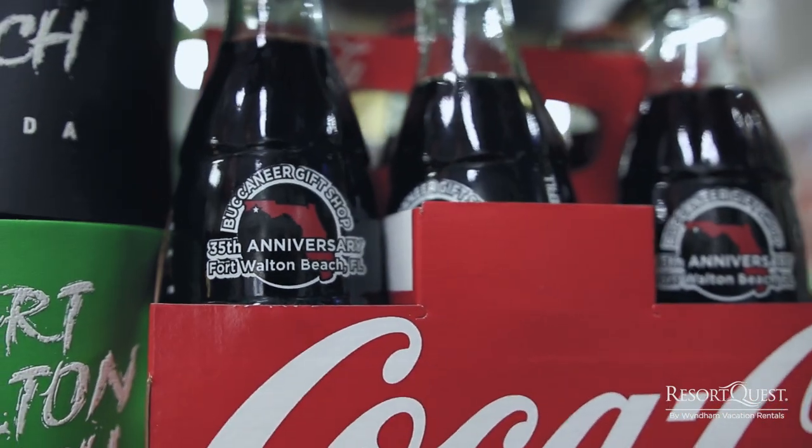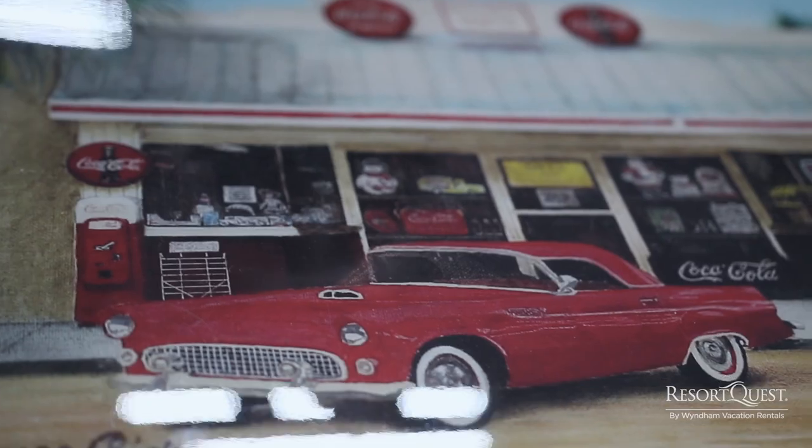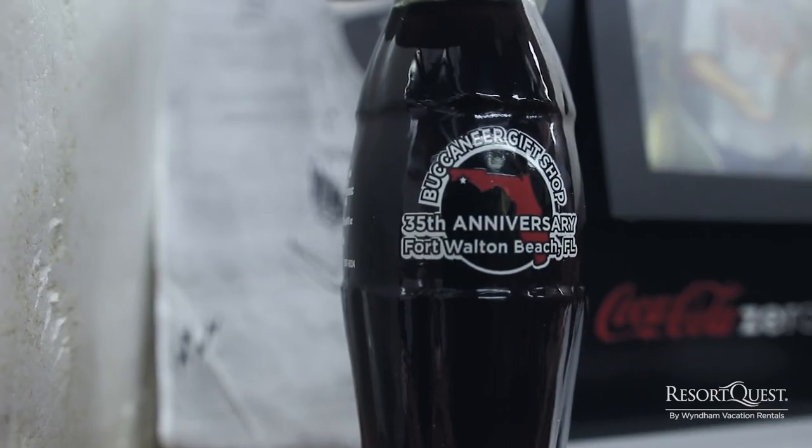We've worked on our own commemorative bottle, spent about 25 years trying to do it, and finally got one done. It has a topper. It's got the city and state of Fort Walton Beach, Florida. It took us almost 25 years of working to deal with Coke.